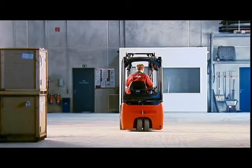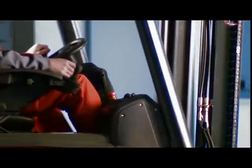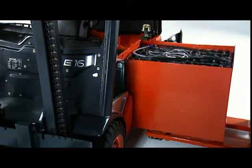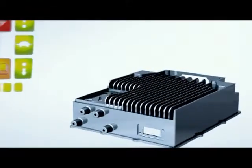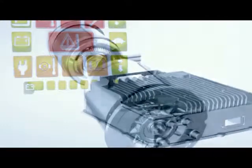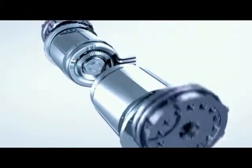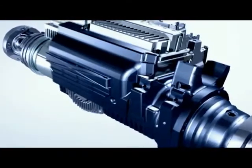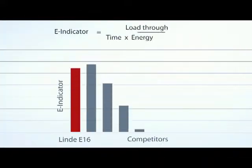Energy management describes the intelligent control of energy, reduced energy consumption, accurate battery charge level indicator, rapid battery changing and built-in charger. The new Linda compact axle and the precision tuning of the truck performance parameters ensures maximum load throughput with minimum energy consumption.